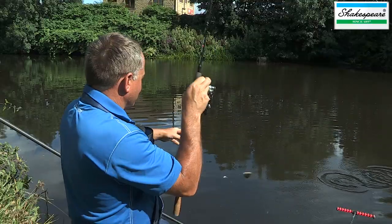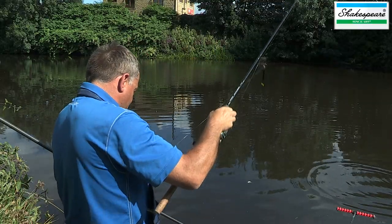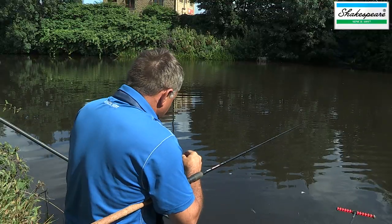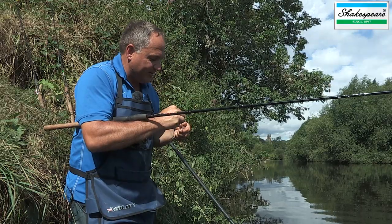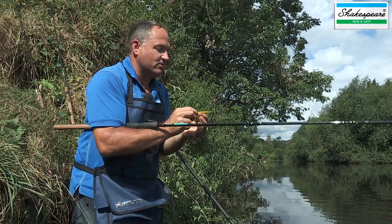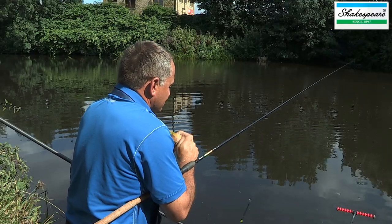You're joining us today on the River Calder in West Yorkshire and I'm fishing at Mirfield. Not so long ago this river was terribly polluted but now it's bounced back and there's some very prolific match weights being caught throughout the whole length and throughout the season.